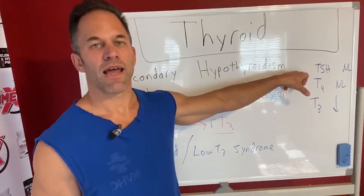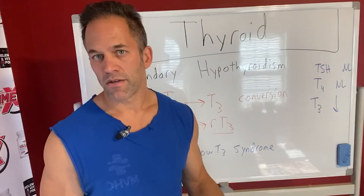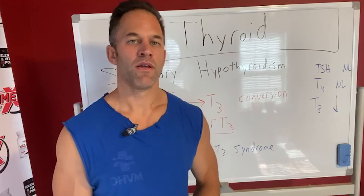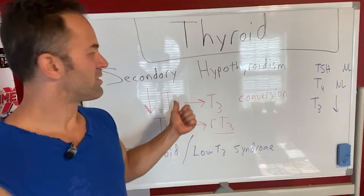We treat the patient, not the labs. Unfortunately, a lot of medicine has gone to just looking at lab work and saying everything's normal — but it's not optimal, and your patient still has symptoms, so there's something else going on. There's a lot more to it. We'll talk about this in many more future videos. But bottom line, secondary hypothyroid is a major cause of many, many things.